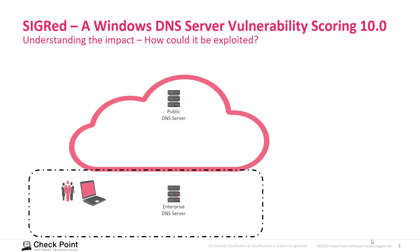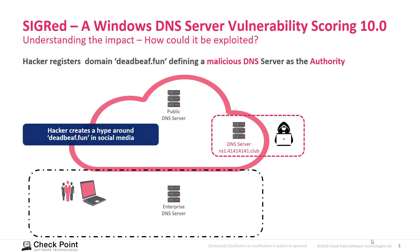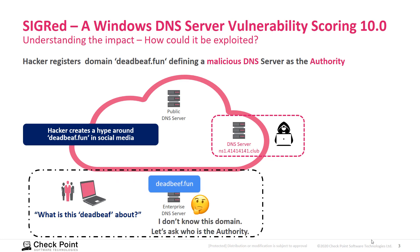An attacker can register a domain and make his DNS server the authority for that domain. This means that if he generates interest in people querying for this domain, he will receive DNS queries from enterprise DNS servers.